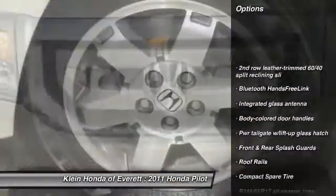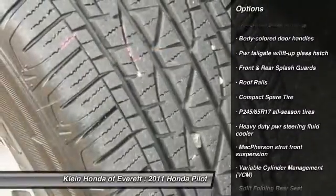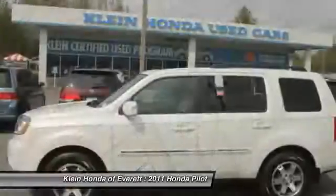Stability control. Navigation system. CD changer. Anti-lock braking system. Steering wheel audio controls. Tow hitch.